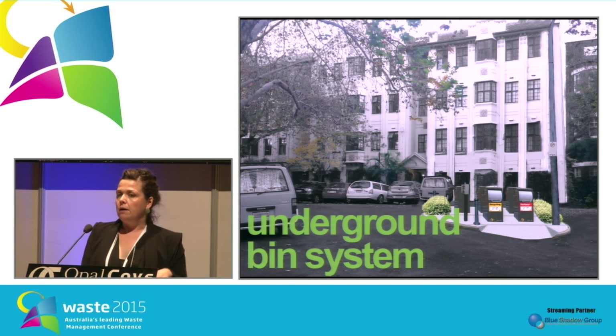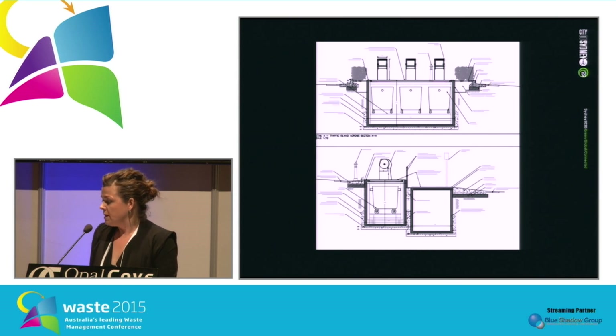First of all, I'll talk about our underground bin system. As it sounds, the underground bin system is a way to store bins below ground level in very high density areas. As this illustration shows, the bins are below ground level, and residents put the waste in the bin chutes, which are at the top of the ground.